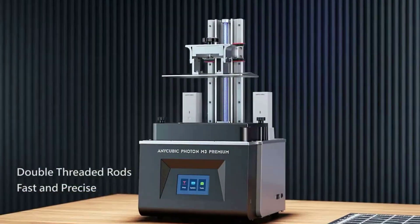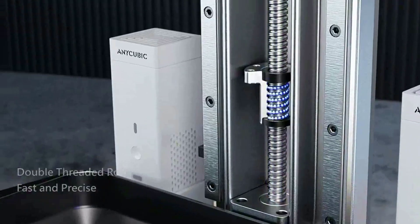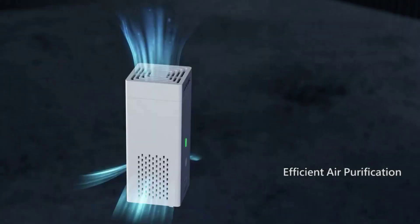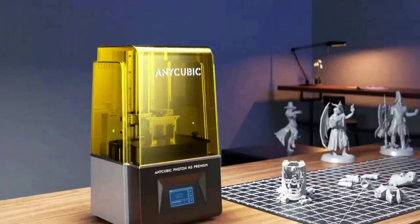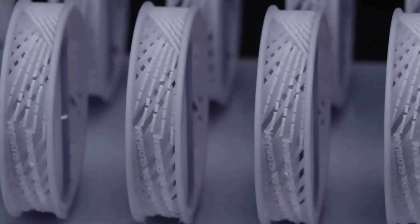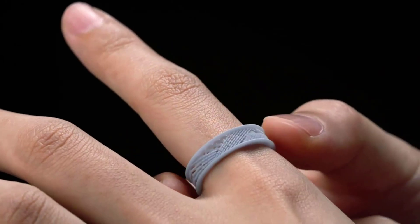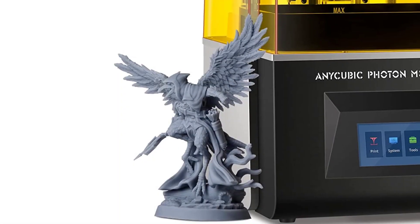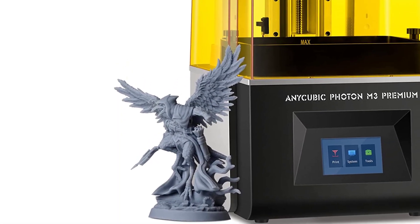The Anycubic Light Turbo 2.0 light source of the Photon M3 Premium provides high light uniformity of the COB light source system while eliminating stray light, creating a delicate and smooth model surface. The Anycubic 8K Resin Printer adopts ball-screw double-threaded rods, offering lifting structural precision of 0.005 millimeters — half that of a regular T-shaped rod printer — significantly reducing layer line effects.